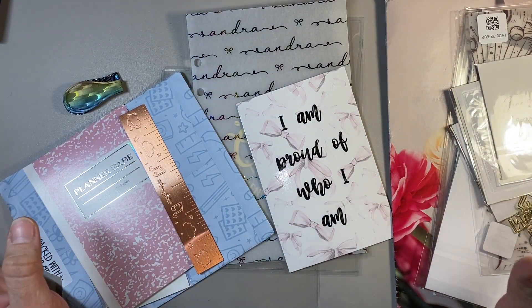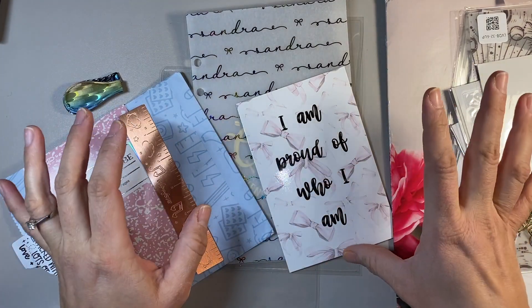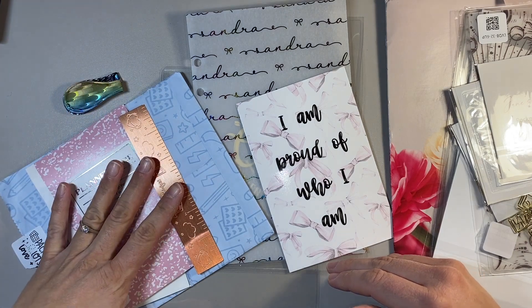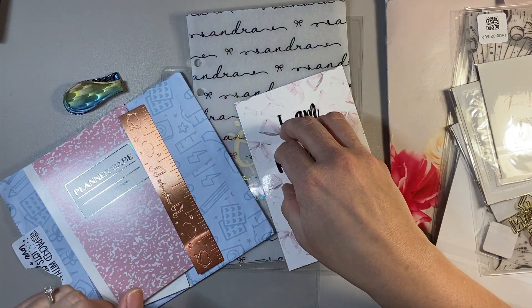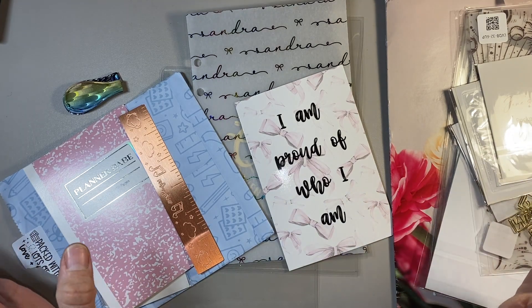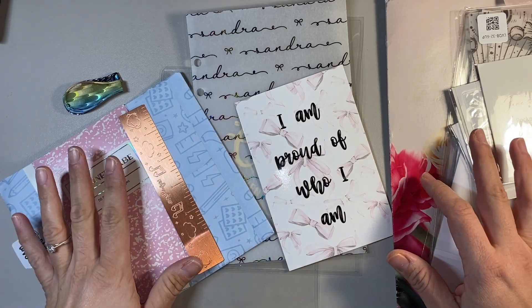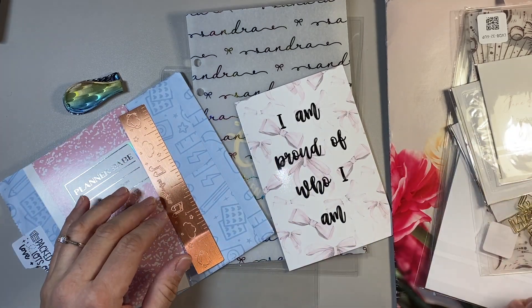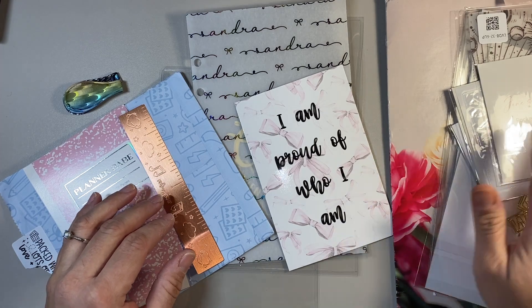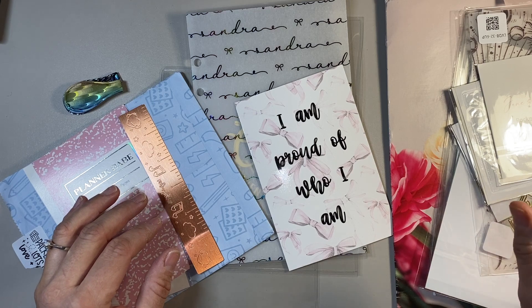So the companies that I ordered from in this haul: I've got Oli Block, I've got the Honey Bee Shop, I've got Heather B Co on Etsy, and then I've got Jane's Agenda. I have ordered from Oli Block, Heather B Co, and the Honey Bee Shop before, but Jane's Agenda is new to me.